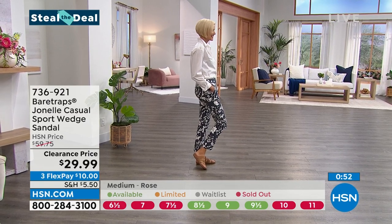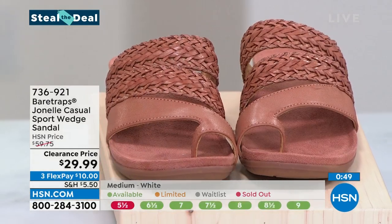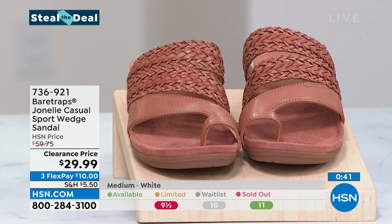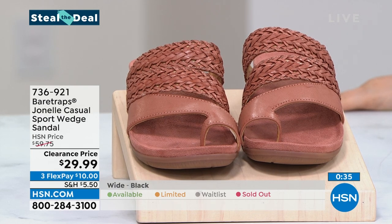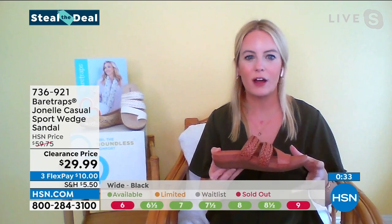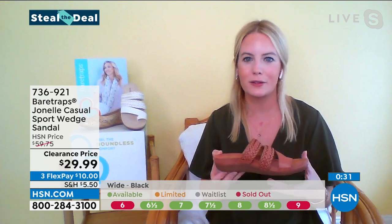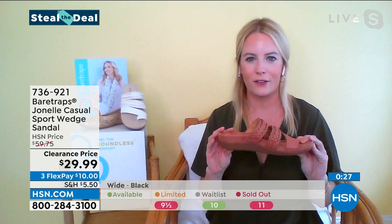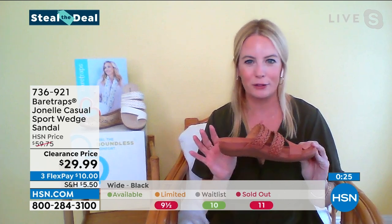$29.99 is not what I would guess if you showed me these shoes and asked how much they cost. You're seeing the availability chart — it's getting pretty limited. It's one of those items you can just get so much value from. With this clearance price, this steal the deal is incredible. Carol absolutely gives that getting-on-a-yacht look. She just looks so chic — it's such an easy, excellent style.